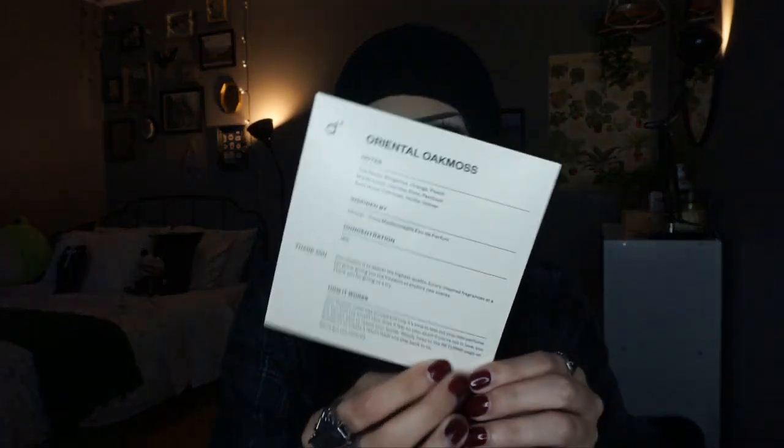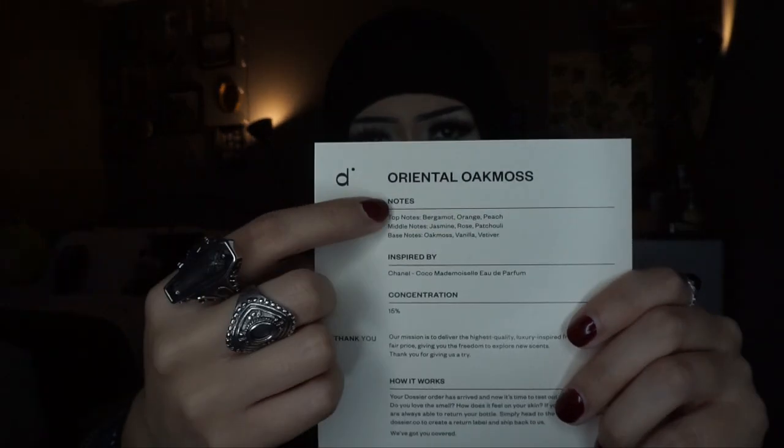This is a really good opportunity to check them out if you haven't before. This is what the perfumes come in — they also have unisex scents, colognes, stuff like that. You open up the box and it looks like this, comes with a little note card, and this is what the bottle looks like. Basically Dossier has designer scents at a more reasonable price. This one is Oriental Oak Moss.